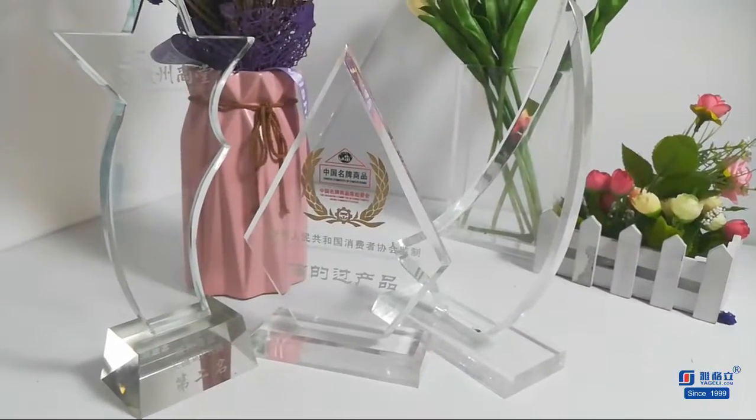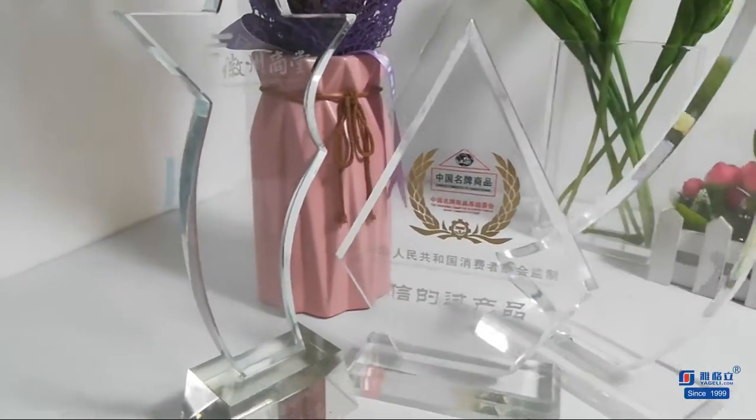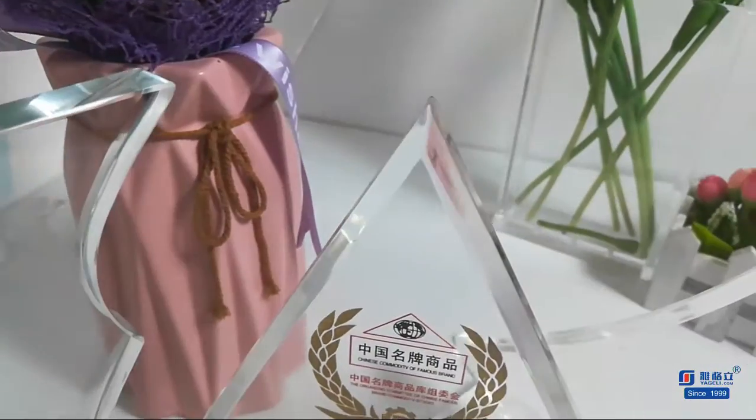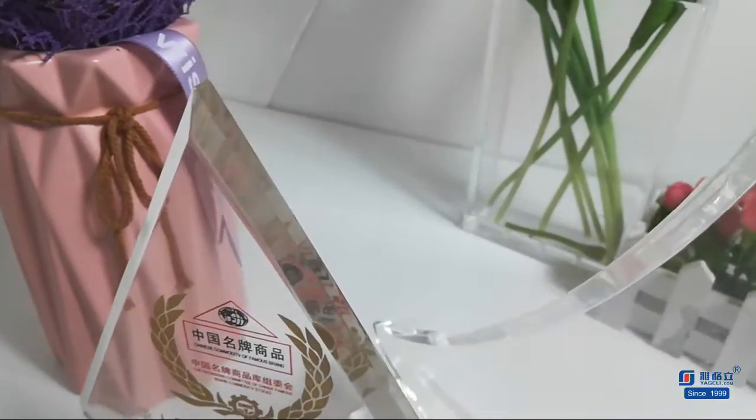The acrylic award from Anhui Yagli Display Factory showcases a new unique shape you designed. This fresh new design explores texture and optics that are truly original to acrylic.